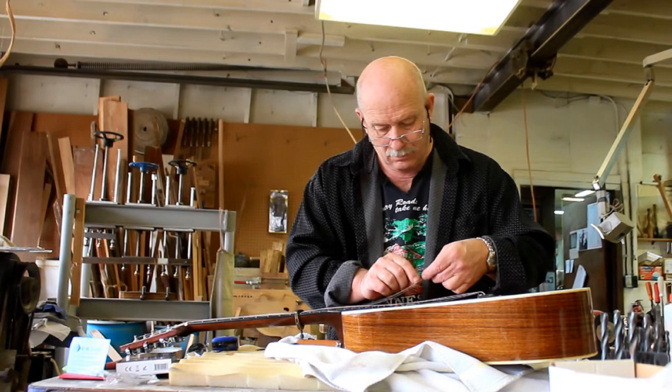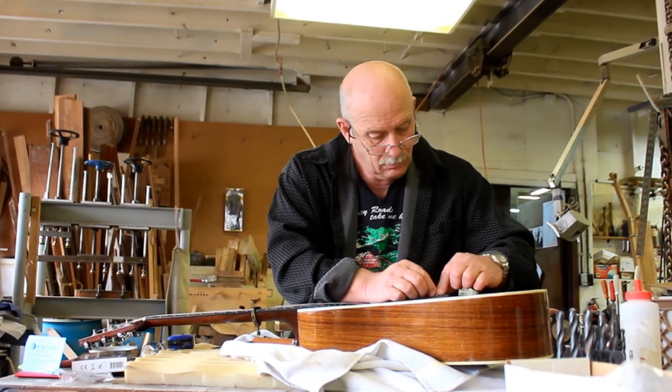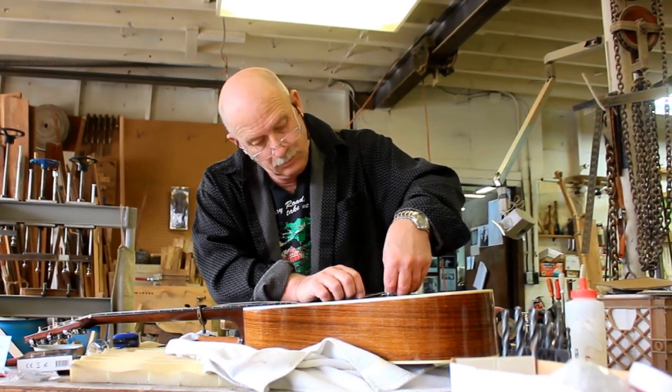I got some of those glued, and then I put a pickup in a D-28, and got all of that done before I started teaching lessons at 5 o'clock. So Monday was a pretty busy day.